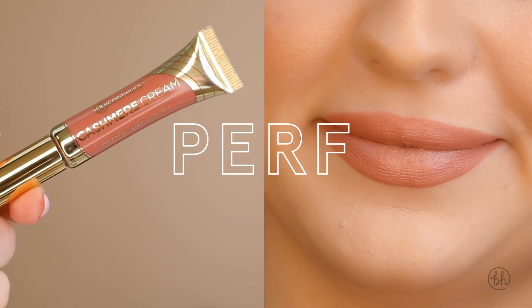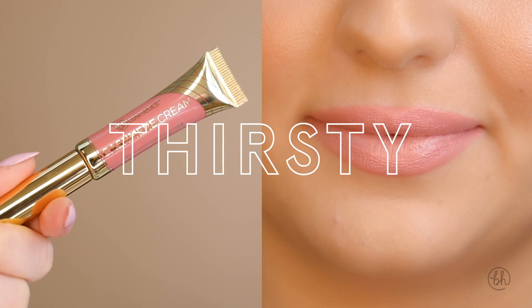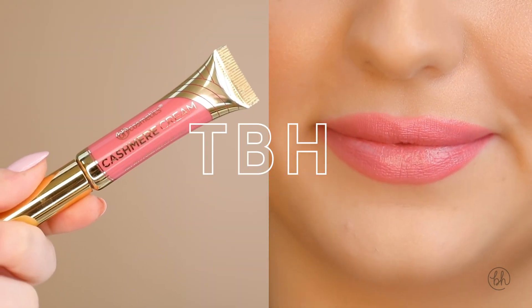For this collection we have 14 different shades with a bunch of different undertones so you can always find your perfect match.